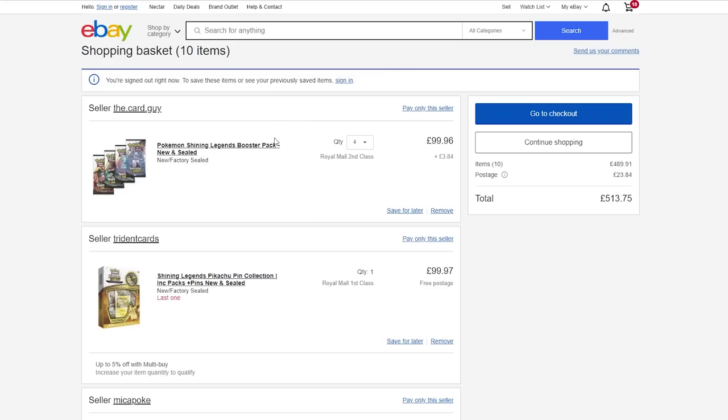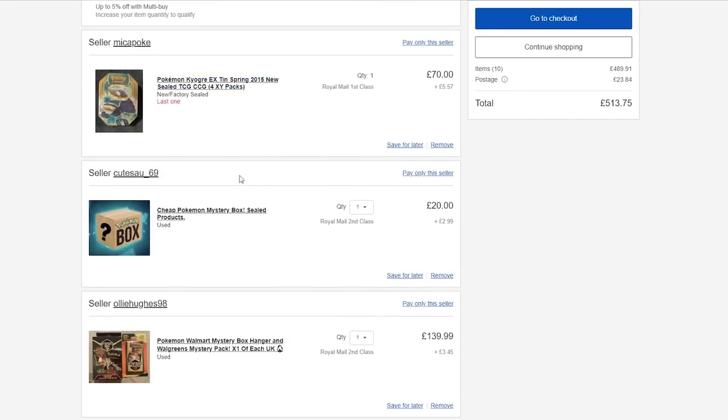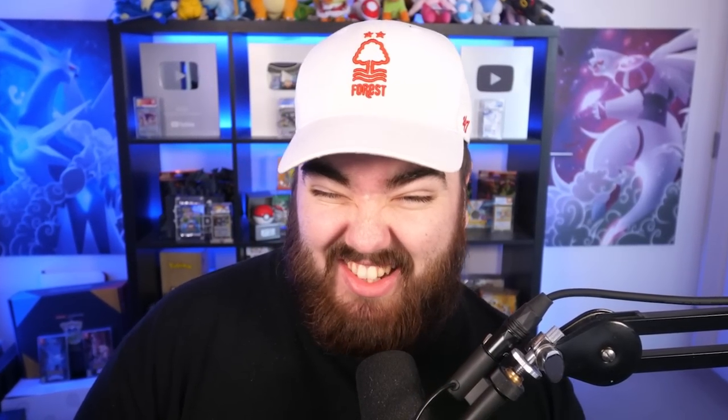A box of Shining Legends, a sealed tin for 70 quid, a mystery box, another Walmart mystery box — the kind Leon Hart and PokeRev do. We have a job lot here, and then we have another mystery box. £500, £23 postage — that's over the budget. We actually spent £677. But that's fine. That's what I've got in my basket. Let's see what arrives and see what we get in these packs.